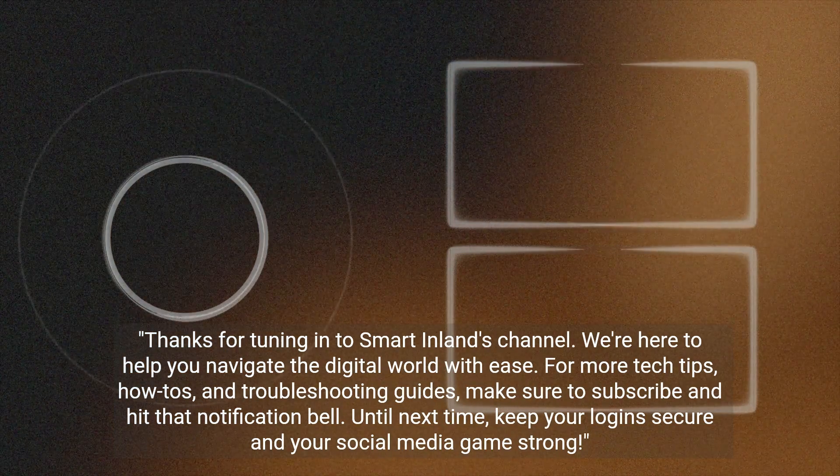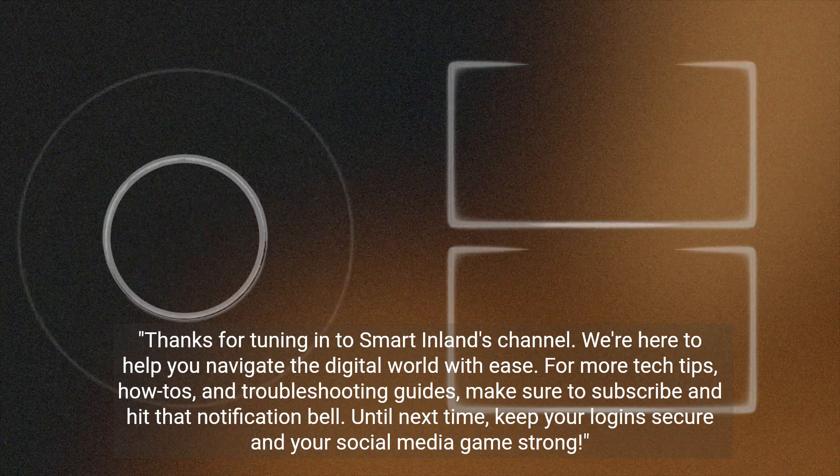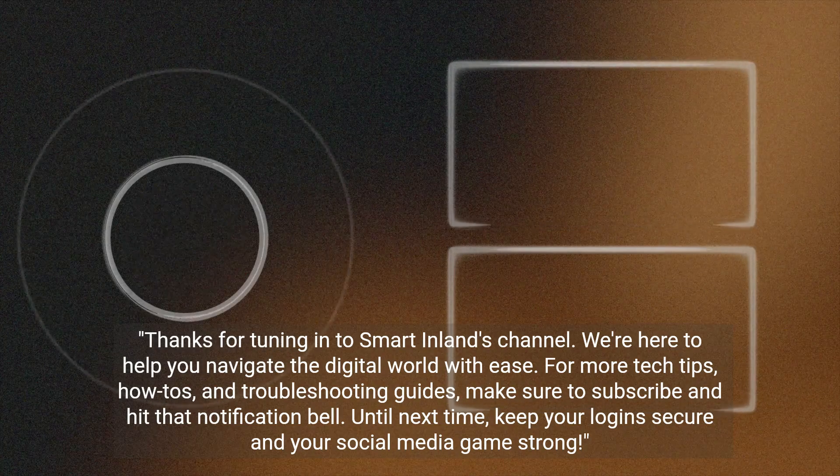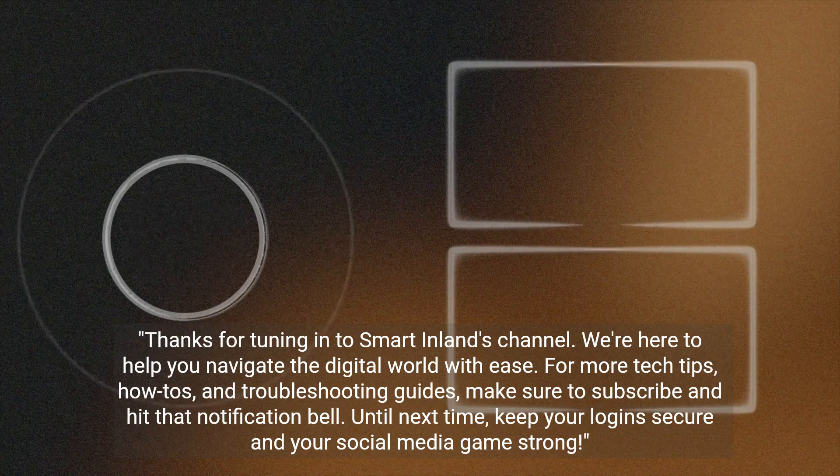Thanks for tuning in to Smart Inland's channel. We're here to help you navigate the digital world with ease. For more tech tips, how-tos, and troubleshooting guides, make sure to subscribe and hit that notification bell. Until next time, keep your logins secure and your social media game strong.